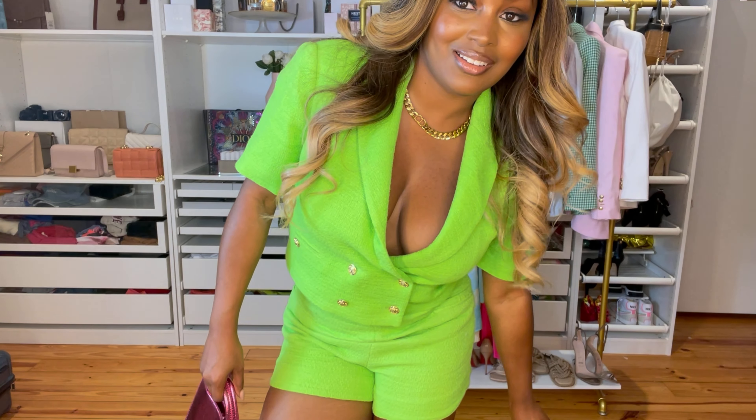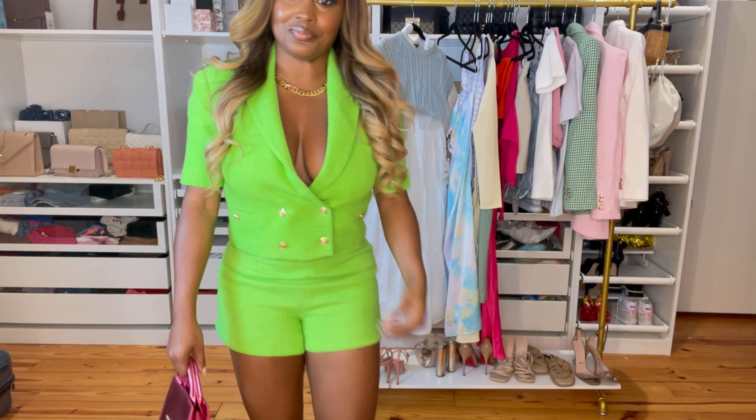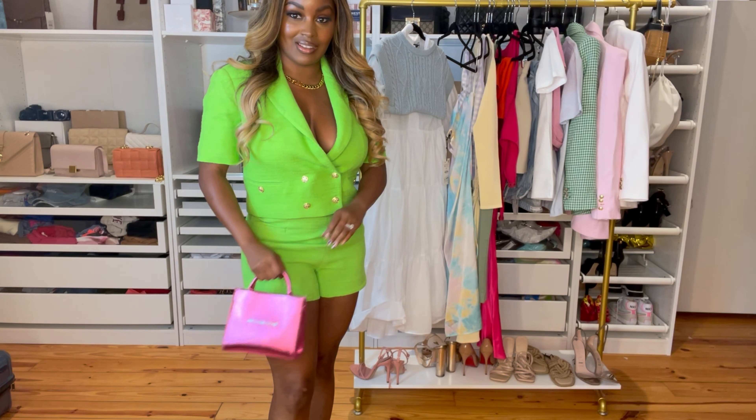I got the lime green two-piece set — both the top and the bottom — in a size medium. I think I could have sized down in the top; the waist area is a little too big, but if I get a small the bust area won't fit. I may just take it to my tailor. Overall it's giving me major Clueless vibes. I paired it with some mule heels that have a bow, and a Brandon Blackwood 'Systematic Racism' handbag — absolutely love this.